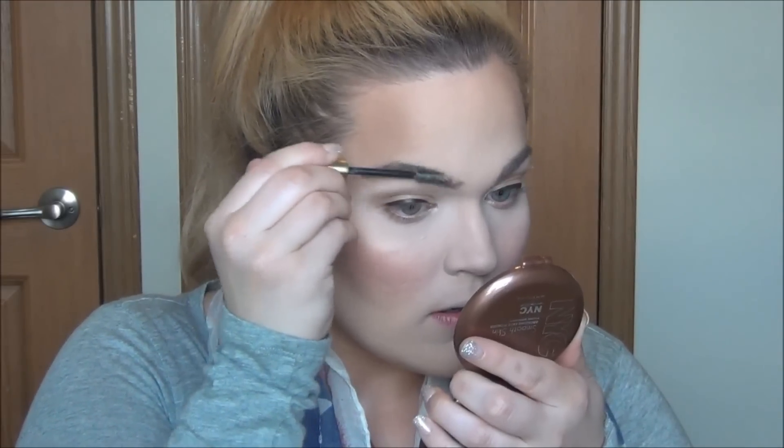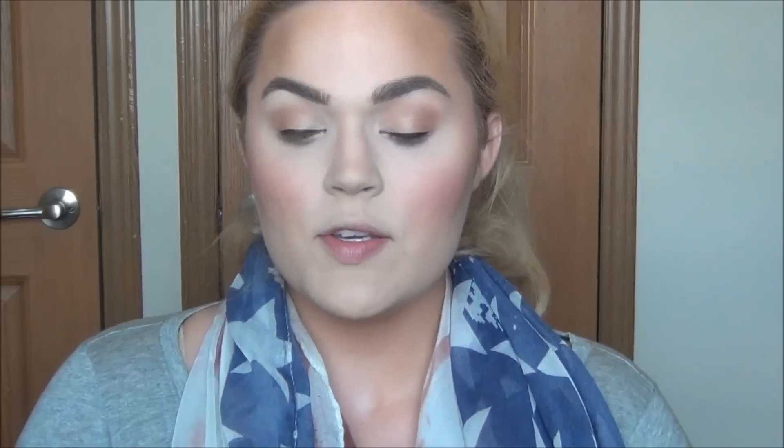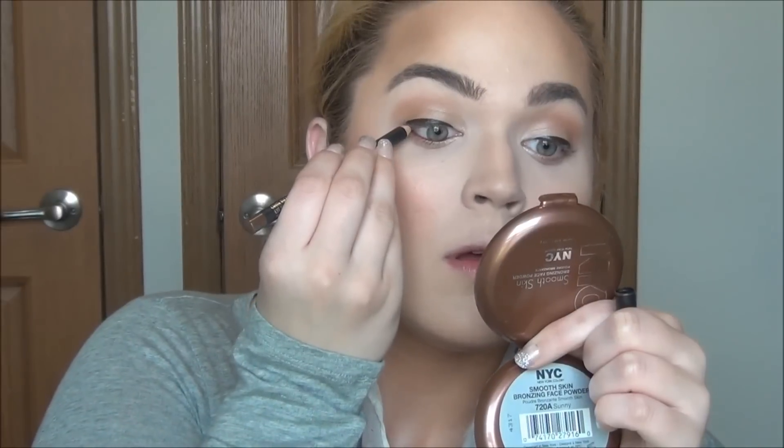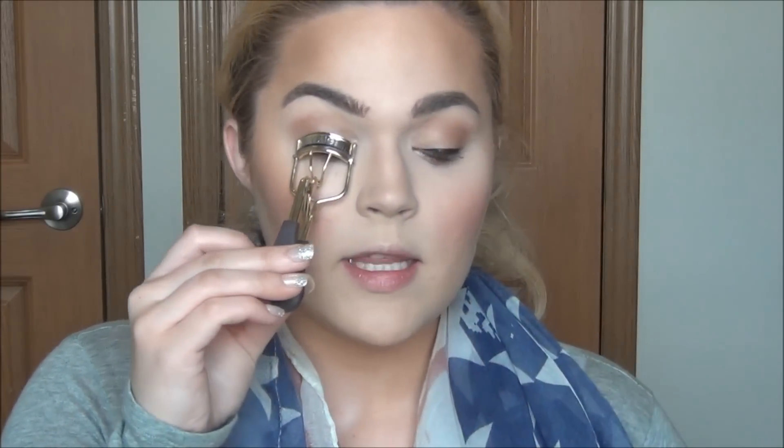I'm going to go ahead and set my brows just using my favorite Milani brow gel, and then set my whole face using Urban Decay's All Nighter. I thought I was really done with the eyes except for mascara, but I think I'm actually going to add some of MAC's Costa Riche liner. And I'm going to curl those eyelashes. I was trying to decide whether or not to wear falsies today, but I think I'm just going to do mascara. I'm going to apply my favorite mascara which is Tarte's Gifted.